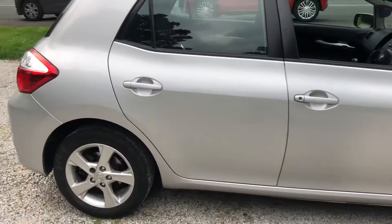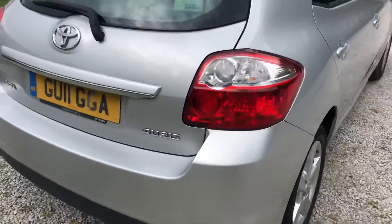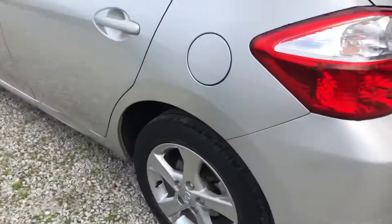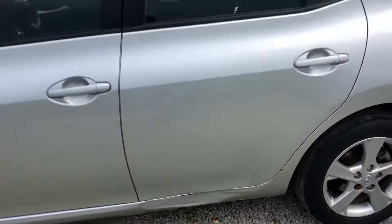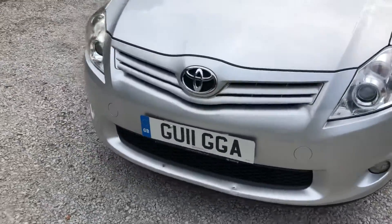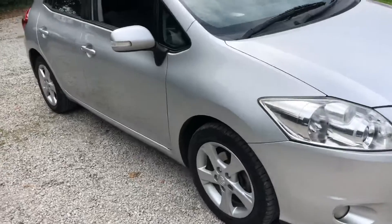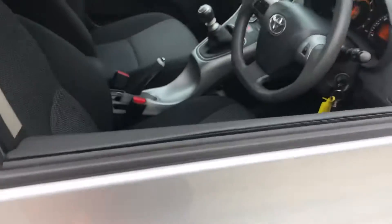It's got nice alloys. It looks the part — nice and modern. It's got a 1.6 litre petrol engine which is good for cheap insurance, cheap road tax, and low fuel costs. I'm just going to show you the interior of the vehicle now.